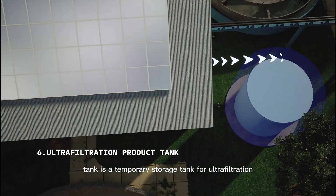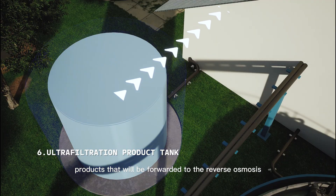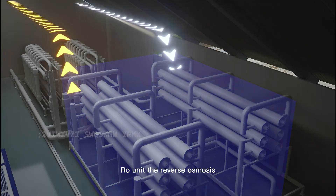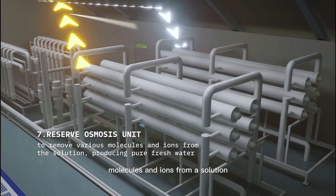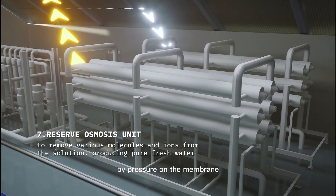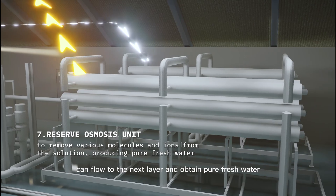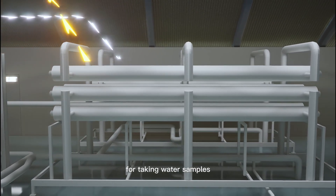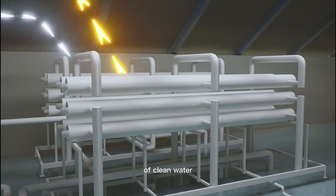The ultrafiltration product tank is a temporary storage tank for ultrafiltration products that will be forwarded to the reverse osmosis (RO) unit. The reverse osmosis unit uses the method of removing various molecules and ions from a solution by applying pressure on the membrane, so that pure solvent can flow to the next layer and obtain pure fresh water. This unit also provides a faucet for taking water samples that will be tested by a laboratory to ensure the quality of clean water.